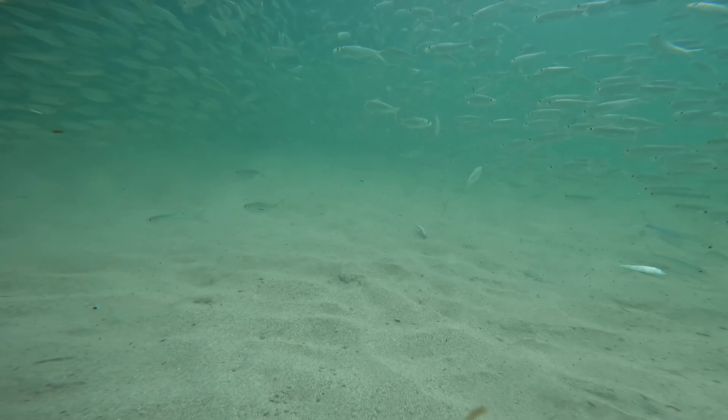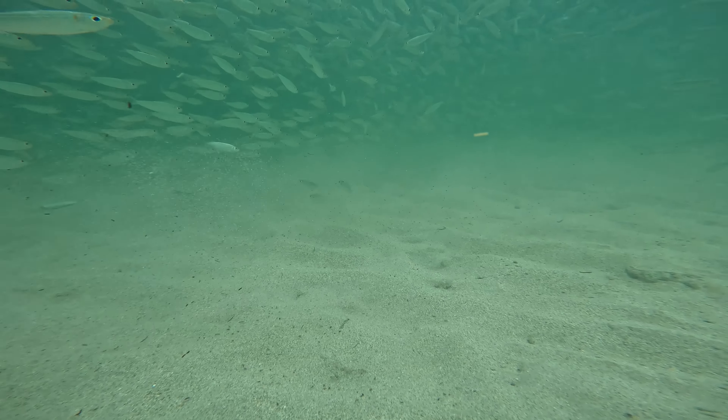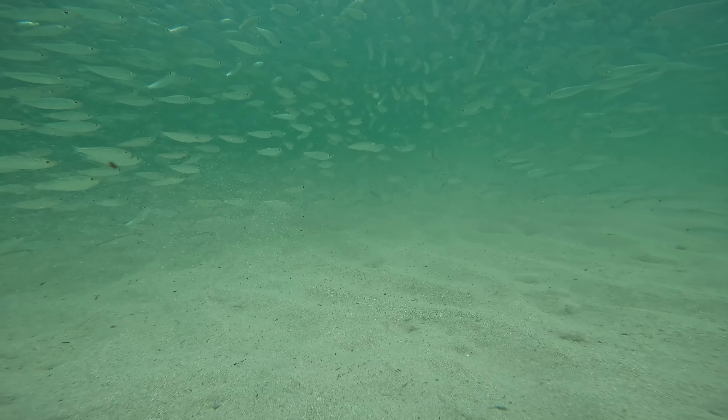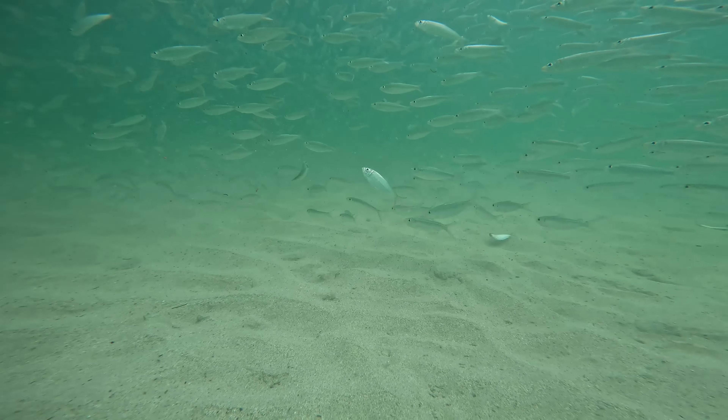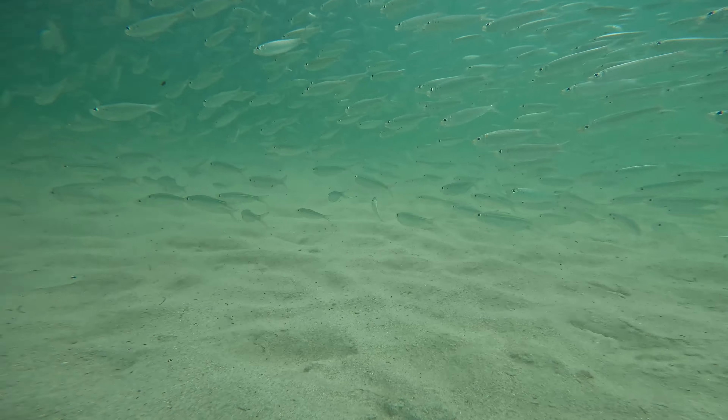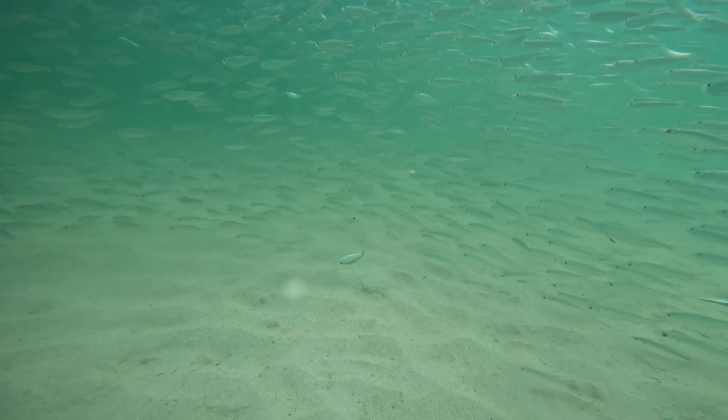Everyone feel free to leave me a comment letting me know what pier you want me to go to next to get some underwater footage. It can either be a pier or a bridge — just leave it in the comments and I'll try my best to make something happen.